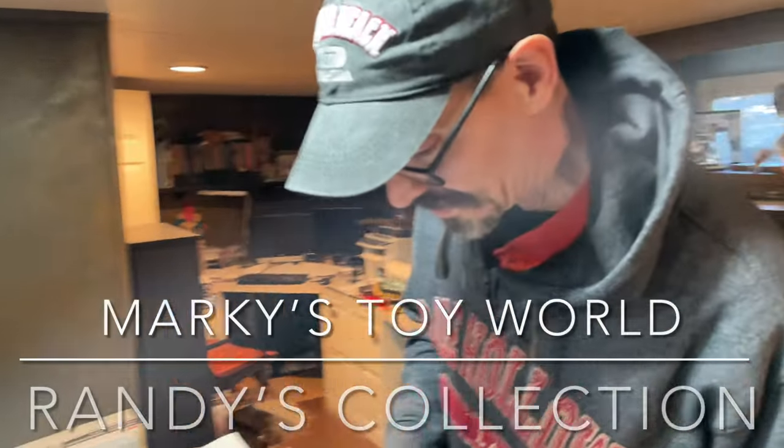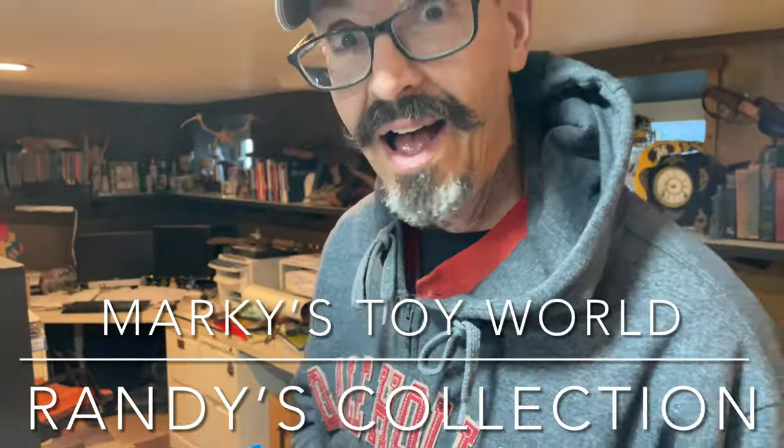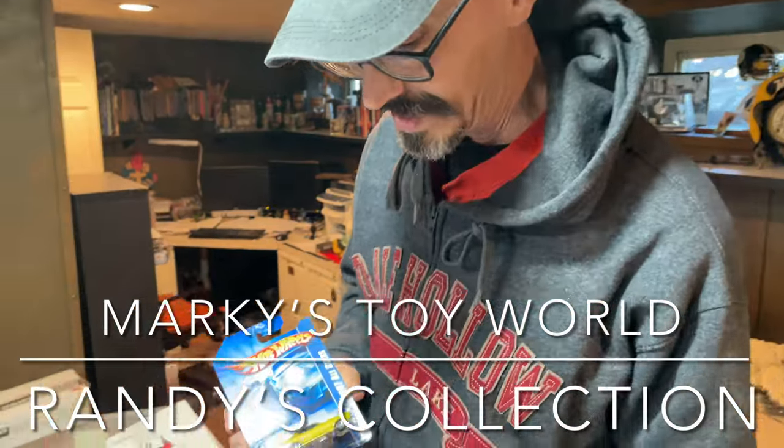Hi guys, it's Marky. How's it going? I'm here with Randy. Randy is a Hot Wheels collector and he's showing me his collection. It is amazing.